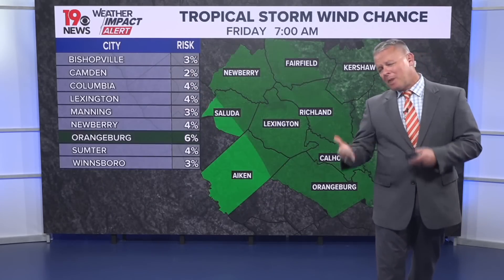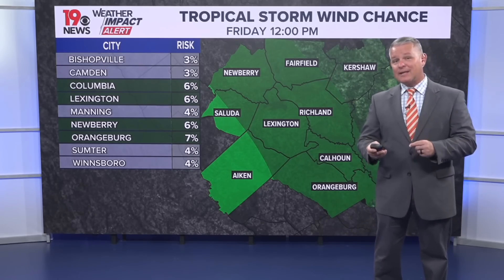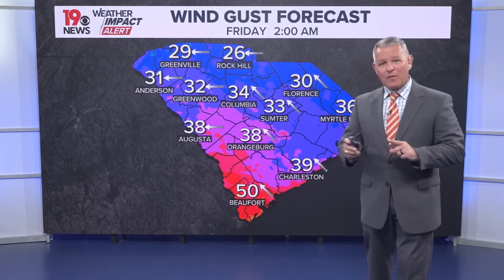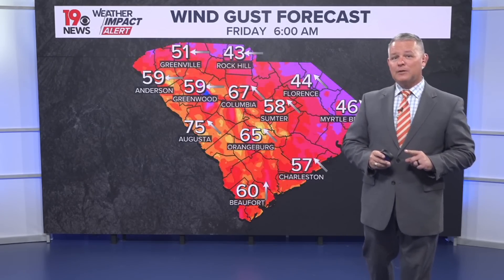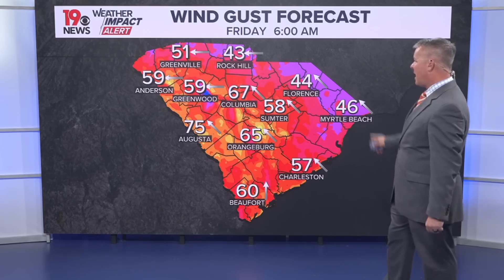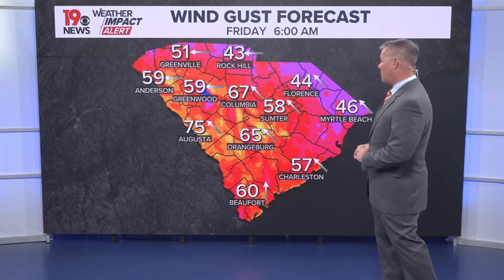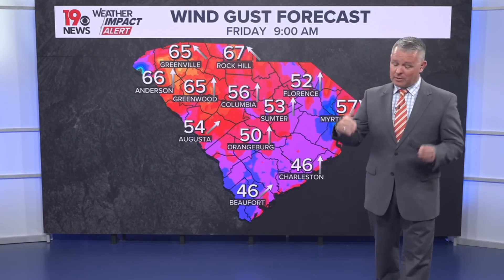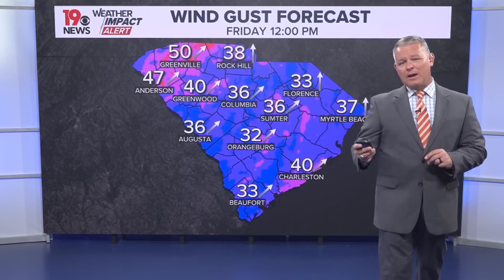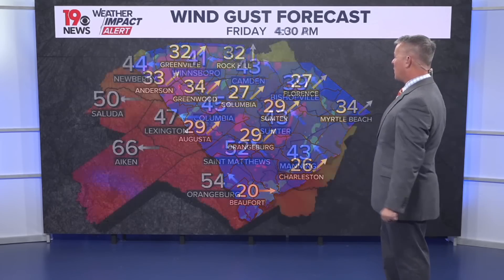As far as tropical storm force wind chances are concerned, there's a small chance for tropical storm force winds, but those gusts may cause some issues. Our wind gust forecast for early Friday morning shows gusts of 35 to 40 miles per hour. Our in-house forecast model is showing very strong gusty winds early Friday morning, which would no doubt knock out some power, bring down tree limbs and possibly some trees. Strong winds are expected to continue through about 9 o'clock Friday morning before gradually weakening into Friday afternoon.